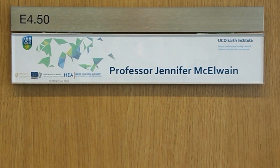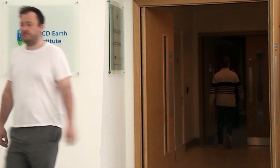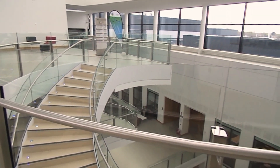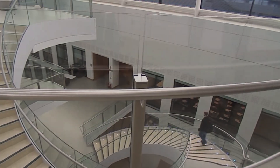Jennifer McIlwain, a professor at the Earth Institute in University College Dublin, has taken on the challenge to investigate whether future changes in plant behaviour from rising levels of carbon dioxide will globally alter the risk of run-off and flooding.